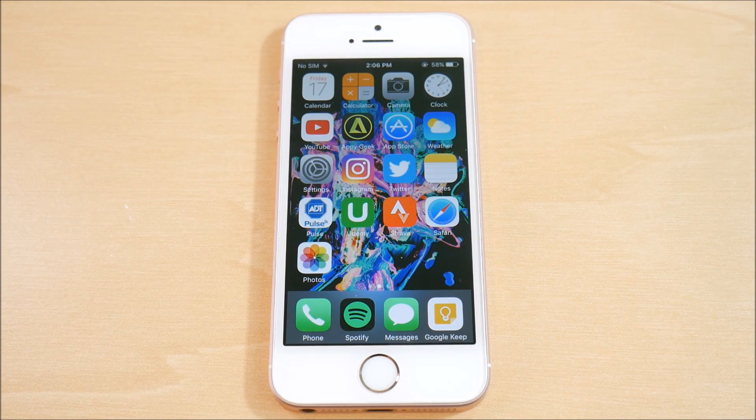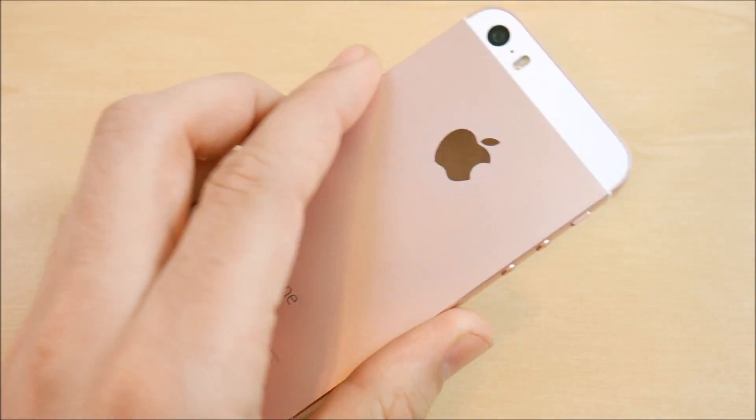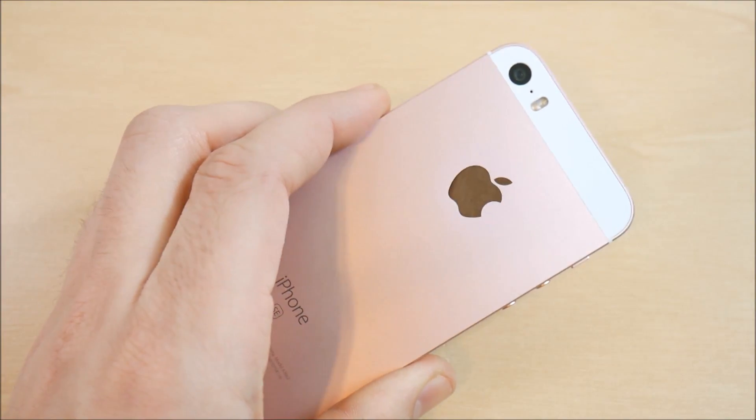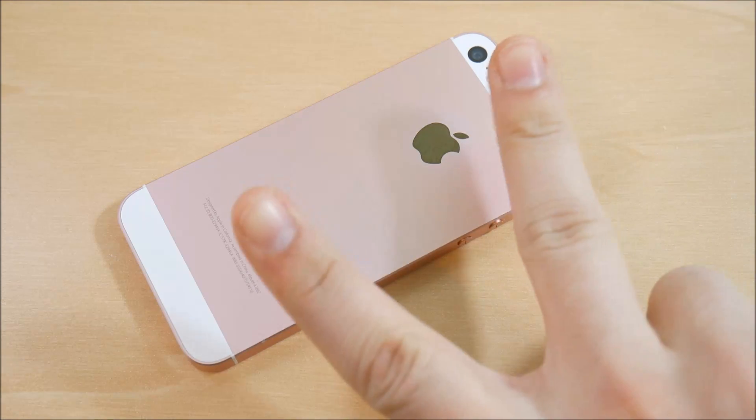That's going to wrap up the iPhone SE iOS 10.3 review. If you want to see more videos on iOS 10.3, let me know. I won't be creating much more content on 10.3 until the official release — maybe a few more beta videos on other iPhones — but we'll go in depth when the official drops. If you enjoyed the video, hit the like button, subscribe for more tech videos. Nick here, helping you master your technology — be well and peace.